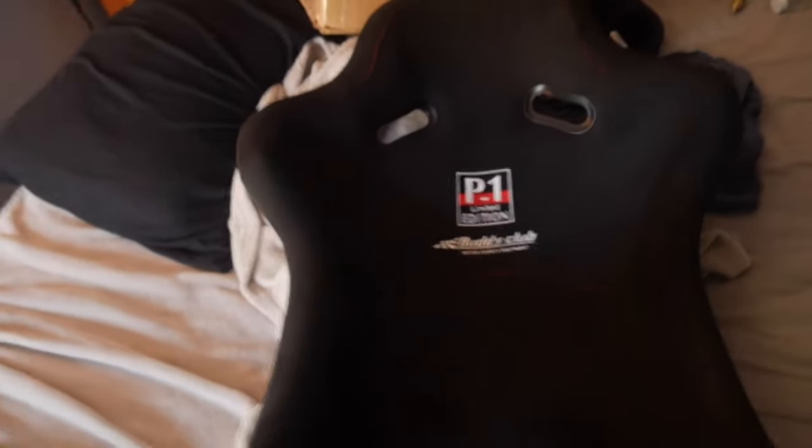I picked it up off a guy on OfferUp — he was really cool. I started talking to him on Saturday and Sunday went and bought it. As you can see, other than these little tiny blemishes right here, it was just rubbed through because he had this seat in an S2000 and he said it was too narrow for the car so it rubbed against the center console right here. Other than that, this thing is in literally perfect condition. I am extremely excited to be able to put that in the car.